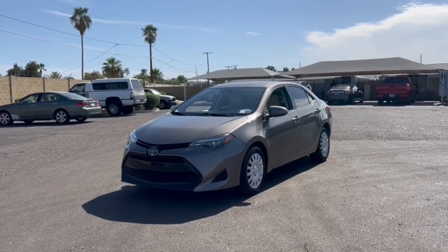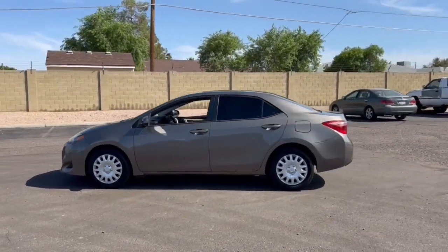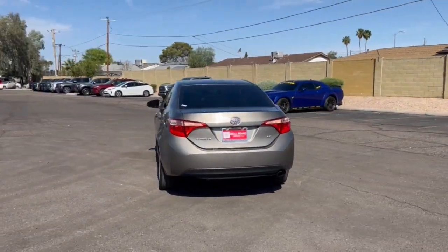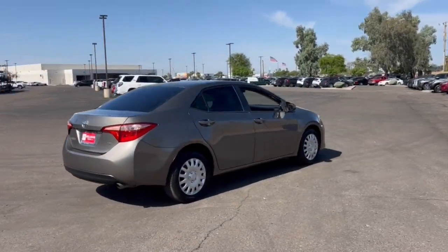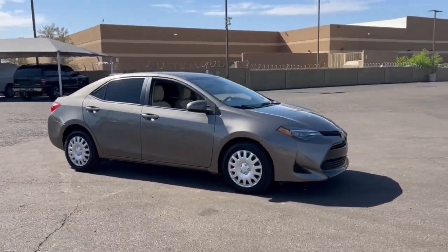Introducing the 2019 Toyota Corolla. With less than 70,000 miles on the odometer, this vehicle stands out from the rest. This iconic Toyota Corolla prioritizes safety, reliability, and efficiency while also delivering striking looks. Its aggressive, attention-grabbing stance hints at the spirited driving experience this affordable compact sedan has in store.